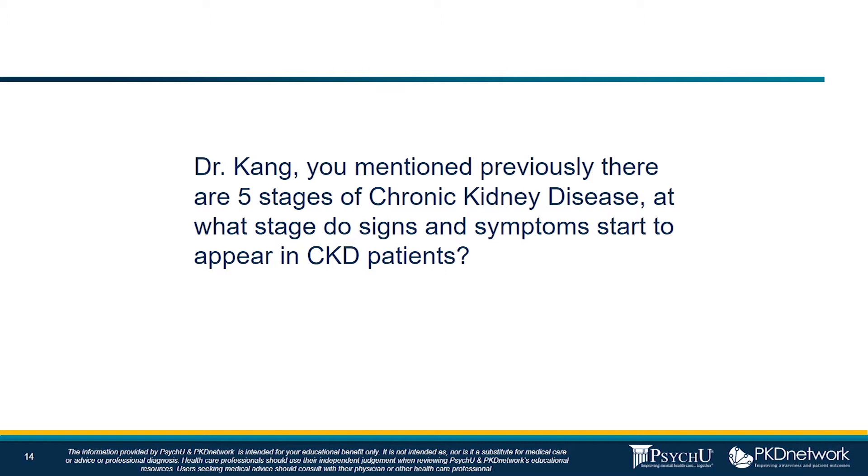That's when we start patients on a lot of other medications to help control their phosphorus, control the acid-base, and diuretics to control the edema. The uremic symptoms — more so the poor appetite and fatigue — we generally see in the later stages of CKD, more so in stage four and five. But as I said, it can be quite variable, and sometimes we do see symptoms a little bit earlier on.